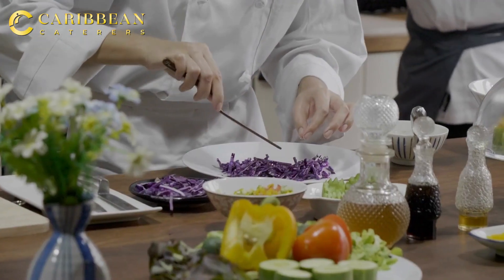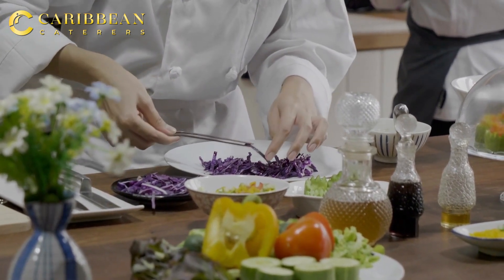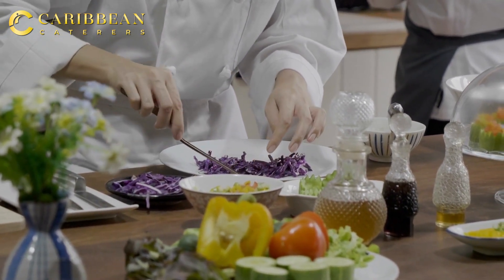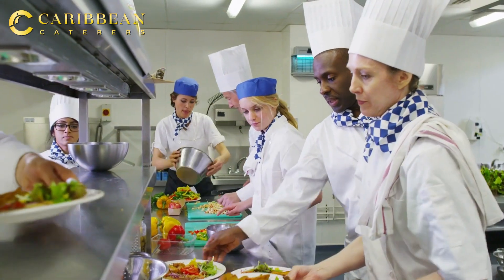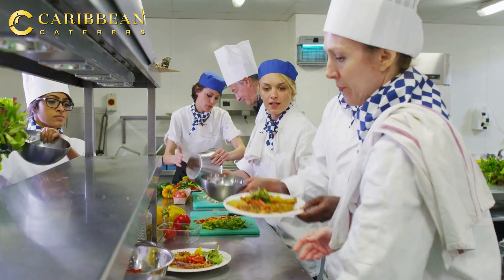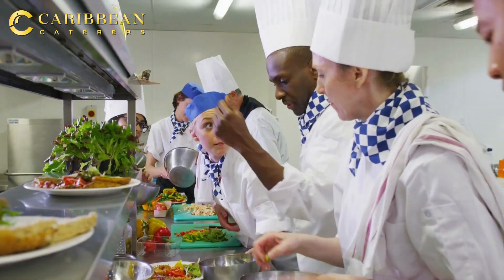Let's say you have a small contingent — a small percentage, three percent, four percent, even up to ten percent of vegans and vegetarians. You can easily do a vegan entrée and just swap that vegan entrée out for the vegans and vegetarians, so they can have the same meal experience.